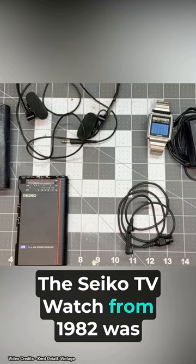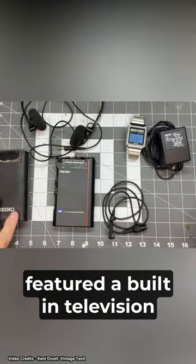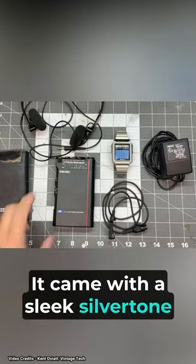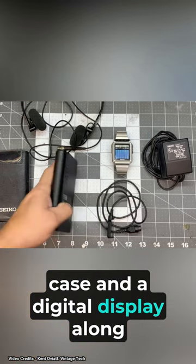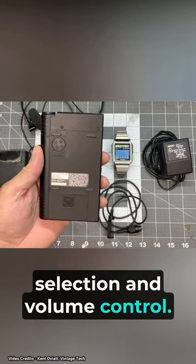The Seiko TV watch from 1982 was a groundbreaking timepiece that featured a built-in television screen on the wrist. It came with a sleek silver-toned case and a digital display, along with buttons for channel selection and volume control.